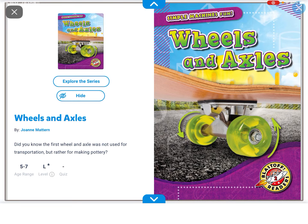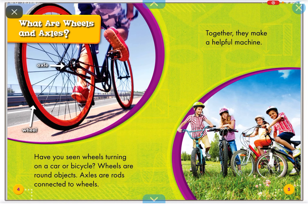Hi everyone, my name is Daphia and today we're going to be talking about wheels and axles.